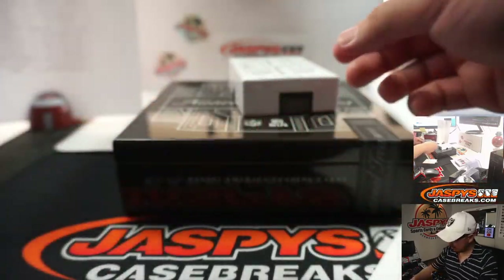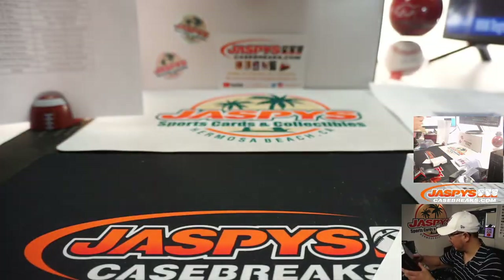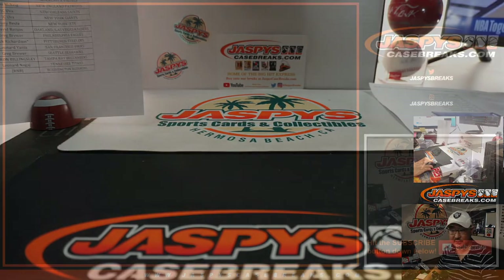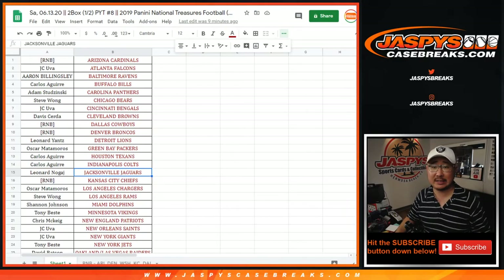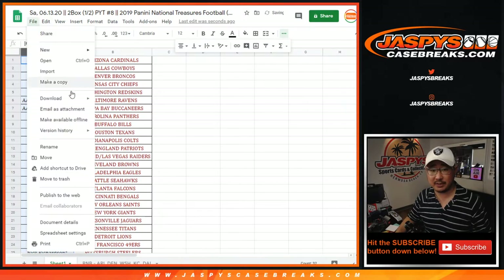And there you have it. No randomizers — just the break credit randomizer. Thanks everybody. So let's flip back to this list. Remember you have to buy at least two teams — that gets you one entry. Four teams gets you two entries, six teams gets you three entries, and so on. Every two teams gets you an entry.